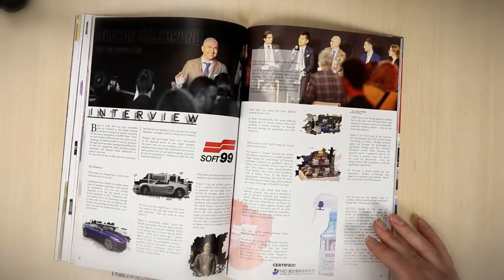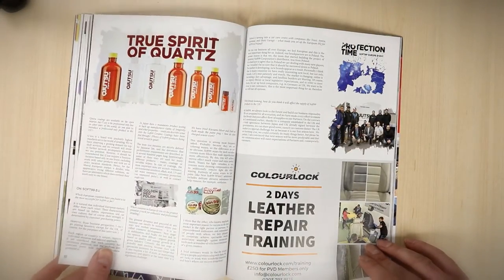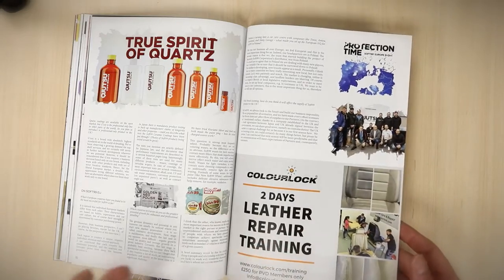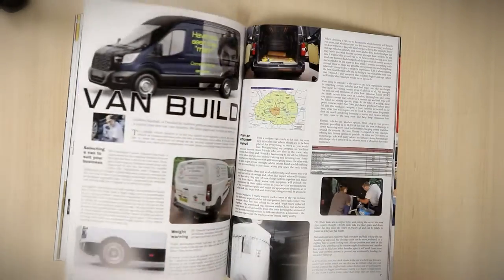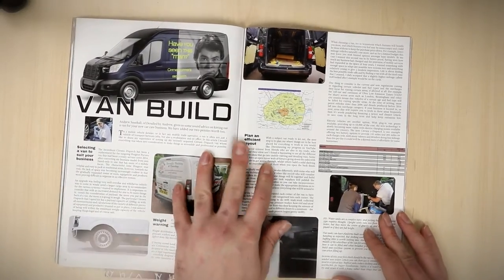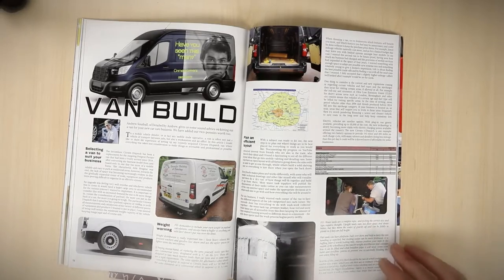We then have an interview with Damien of Soft 99, and he's given us a really long interview on what he envisages for the European market for Soft 99 and detailing in general. Really insightful guy, very bright chap — well worth a read. Then we do a van build with Andrew Southall of Detail by Andrew.